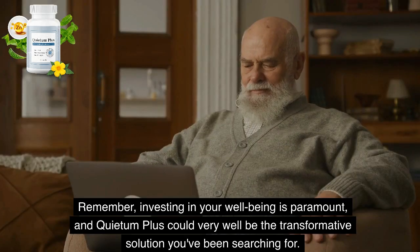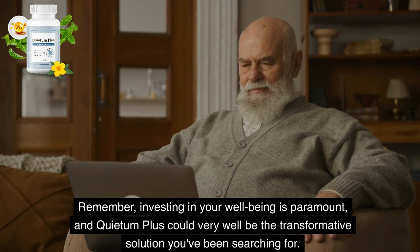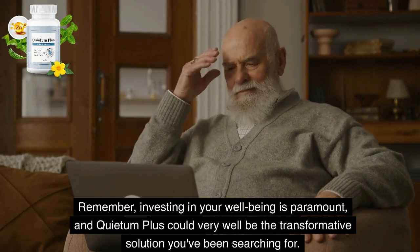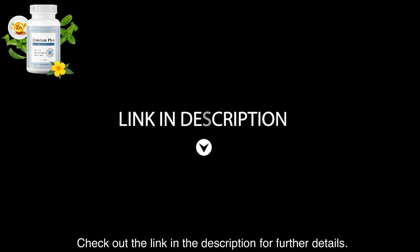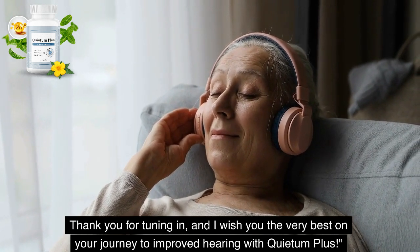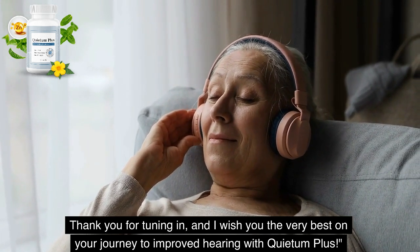Remember, investing in your well-being is paramount, and Quietum Plus could very well be the transformative solution you've been searching for. Check out the link in the description for further details. Thank you for tuning in, and I wish you the very best on your journey to improved hearing with Quietum Plus.